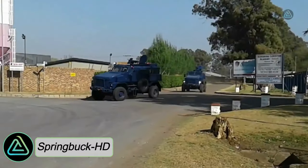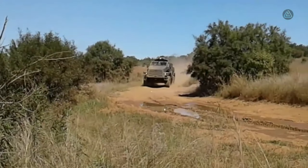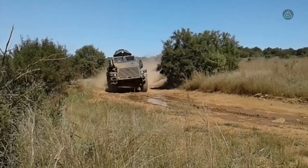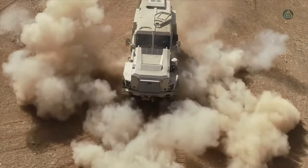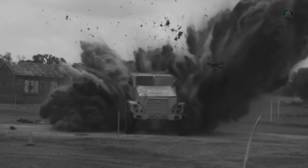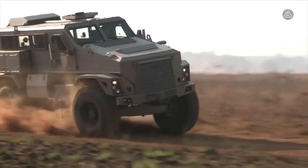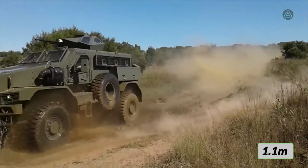The Springbok HD, a heavy-duty vehicle proudly crafted in South Africa, is a formidable asset designed primarily for personnel transport missions. Its versatile design allows adaptation to various roles, including medical evacuation, showcasing its utility in diverse scenarios. It boasts a robust capacity to carry a two-ton load and the ability to traverse water up to 1.1 meters deep.